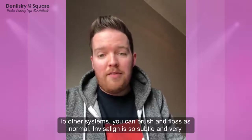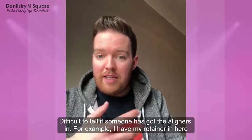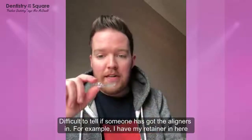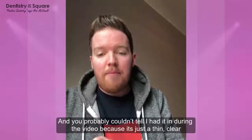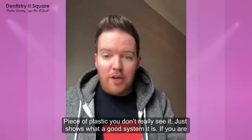One of the main advantages though for most patients is the fact that Invisalign is so subtle, and it's very, very difficult to actually tell that someone's got the aligners in. For example, I've actually just now got my retainer in here — you probably couldn't really tell that I had it in during the video. It's just such a thin and clear piece of plastic, you don't really see it. So it just shows how good a system it is.